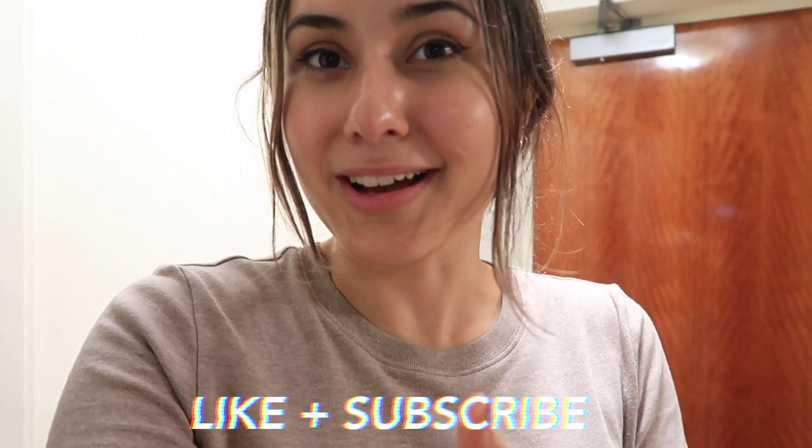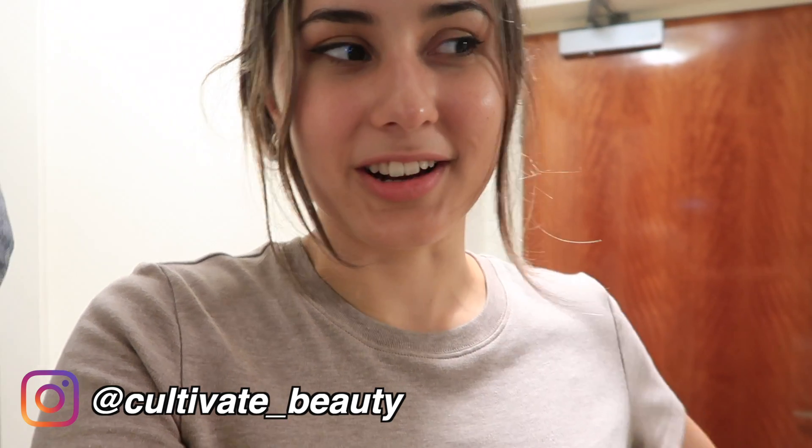That pretty much brings this what I eat in a day to a close. I hope you guys enjoyed this video — if you did, don't forget to give it a big thumbs up, subscribe if you haven't already, follow us over on Instagram, and otherwise I'll see you in the next video. Bye!